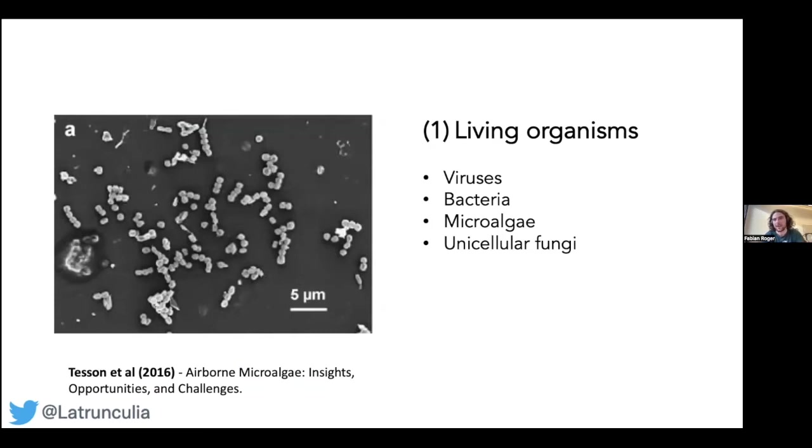Looking more closely at these particles — called bioaerosols — these are aerosols of biological origin. They come in three broad classes. The first class is living organisms: viruses, airborne bacteria, microalgae, and unicellular fungi, which either get transported through the air or even live in the air.